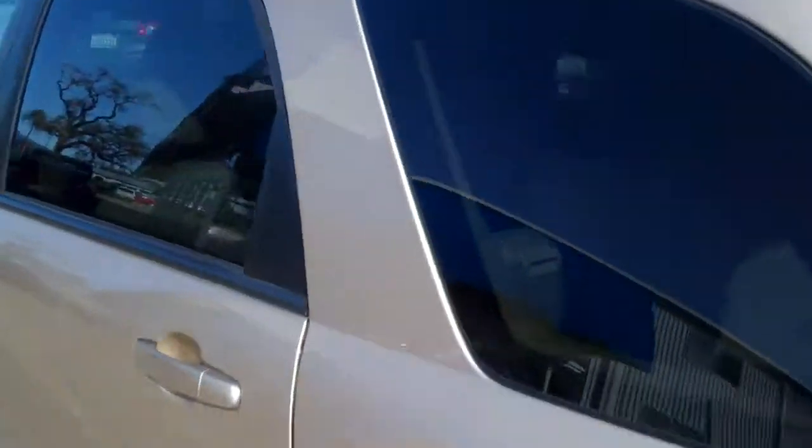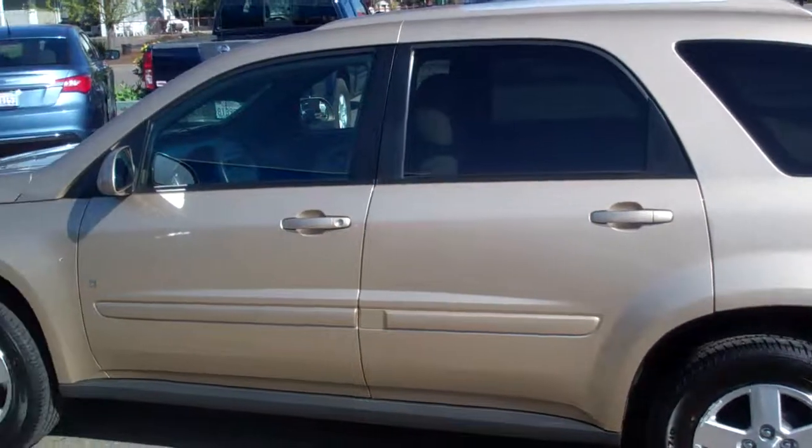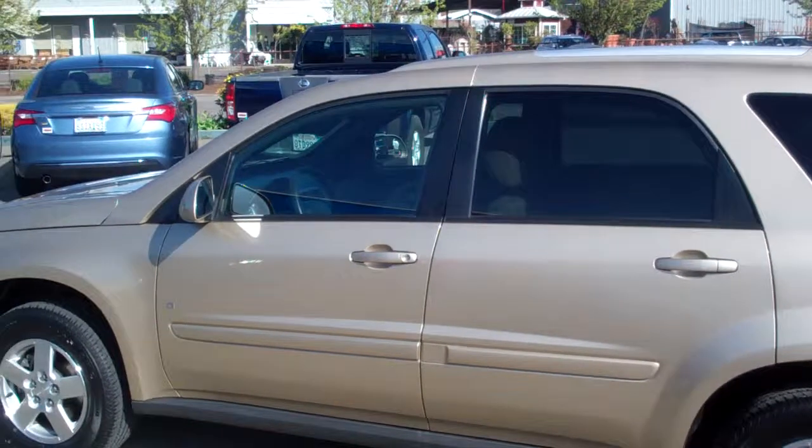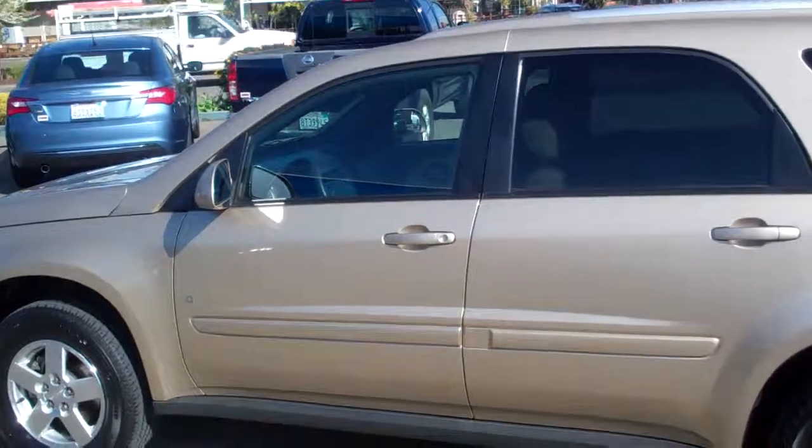But again, 2008 and only 38,000 miles on it. Local trade-in by one of our local customers. Check it out — Marshall and McConnell in Healdsburg. Thanks so much. Bye.